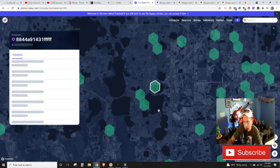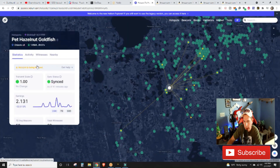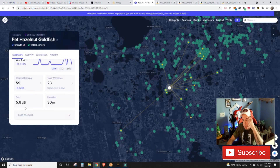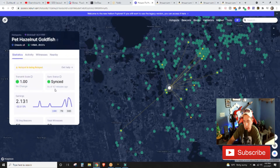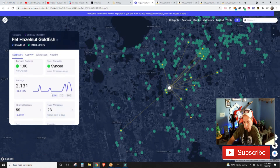When I looked at that individual's hotspot — 'Pet Hazelnut Goldfish' — they have a 5.8dBi antenna sitting at 30 meters, and they've been seeing some serious numbers. In the last 24 hours they earned 2.1 HNT, in the last week they earned 11 HNT — that's over $100 — and in the last 30 days, 73.53 HNT, which is over $730 in 30 days. That's a very nice setup.